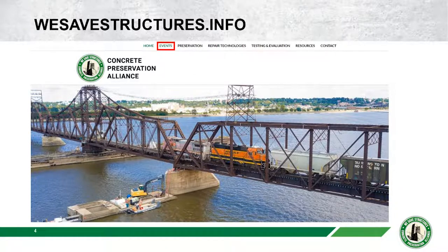If you go to the events tab there are two streams: one for our bridge preservation series that completed this past July 2021, and a new webinar series for parking structure restoration that is ongoing right now. You can register for new webinars there and look for videos and slide decks from past webinars. If you have any feedback, please email info at WeSafeStructures.info.